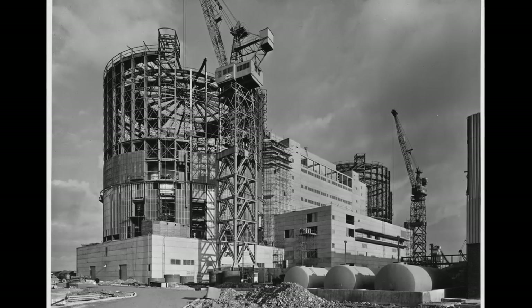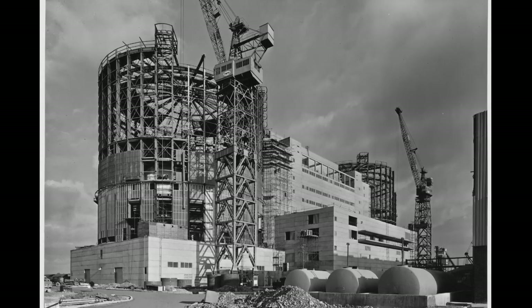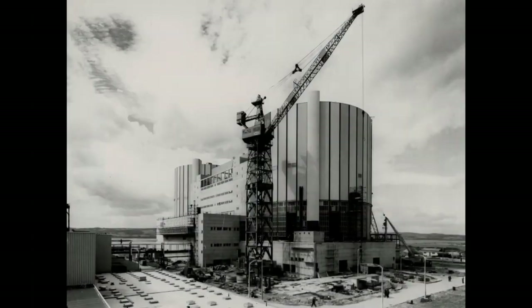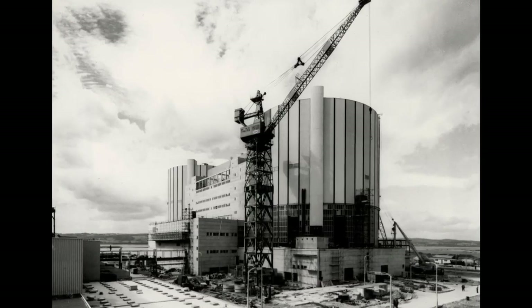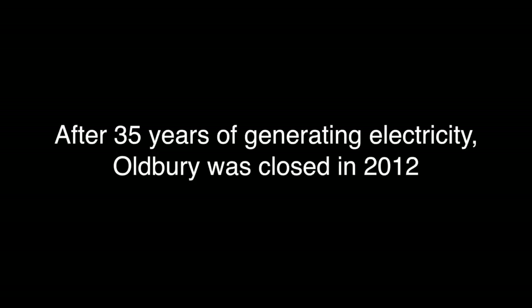Oldbury was the penultimate of the Magnox tranche of reactors. It was built during the 60s — construction started about 1961, and the plant was commissioned about 1967, 1968. It then ran through the subsequent decades and closed in 2012.